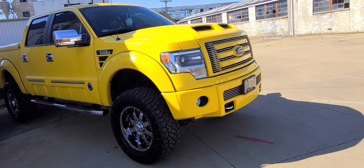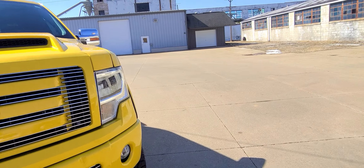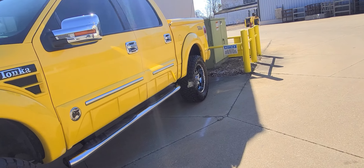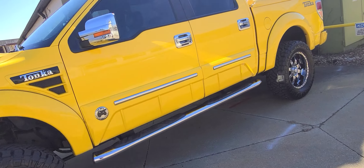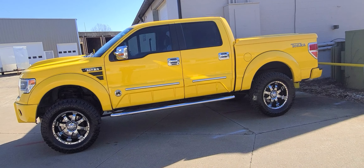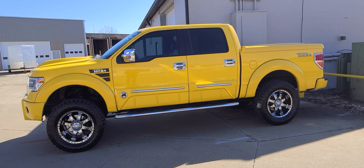All right, so there we go — there is the Tonka truck update. Took a little longer than we wanted; again, that was all software related. We're getting that company to come forth with a good tune on this truck, but it is all done and running like a champ. Remember, at HWC Automotive we can do this to your car or your truck too.